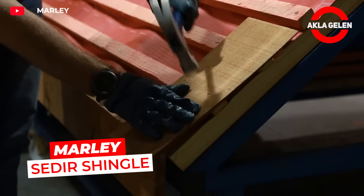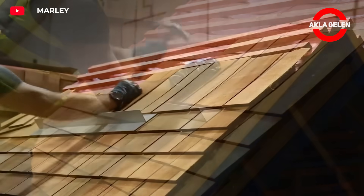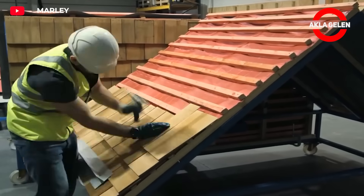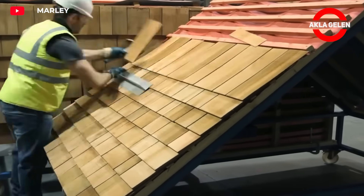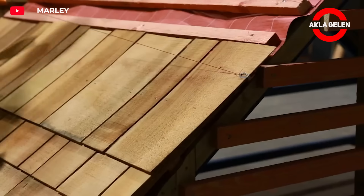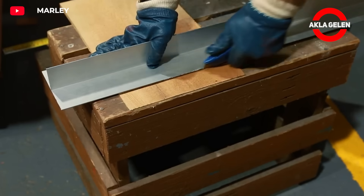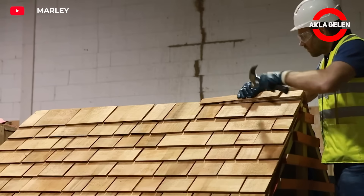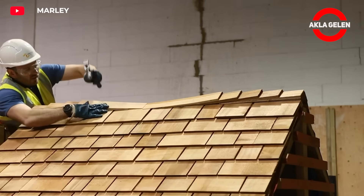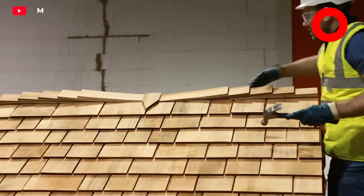Marley Cedar Shingle has a special place among roofing materials, standing out with its natural beauty and durability. It is an ideal option for those looking for a rustic and natural look. These shingles, produced from western red cedar, offer high standards in both aesthetics and performance. The natural texture and color of cedar gives the roof a warm and inviting appearance. Over time, cedar wood silvers and gains a more natural patina under the influence of sunlight and weather conditions.